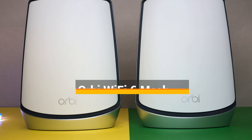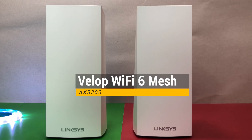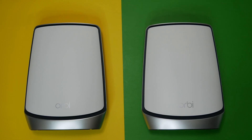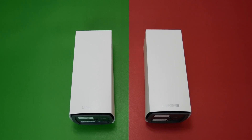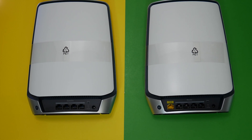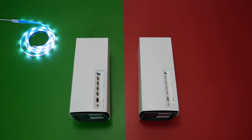Welcome back guys. Today we are going to be comparing Netgear Orbi AX6000 Wi-Fi 6 Mesh against Linksys Velop AX5300 Wi-Fi 6 Mesh System. This will be an extreme coverage and speed comparison between these two. Please stick around till the end of this video to see the results and find out who is the new Wi-Fi 6 Mesh King. We have recently reviewed both systems, so if you haven't checked those out, links are in the description below.